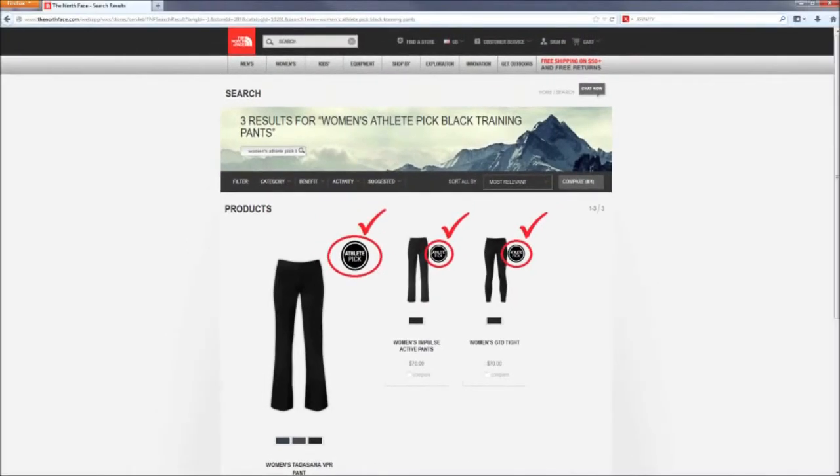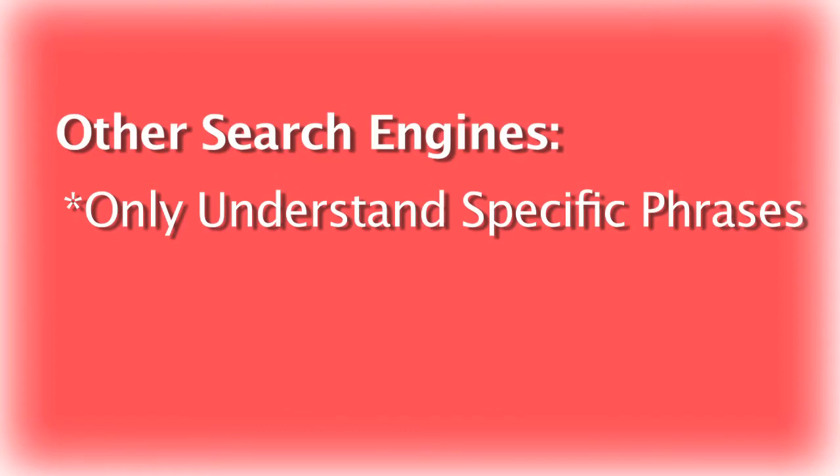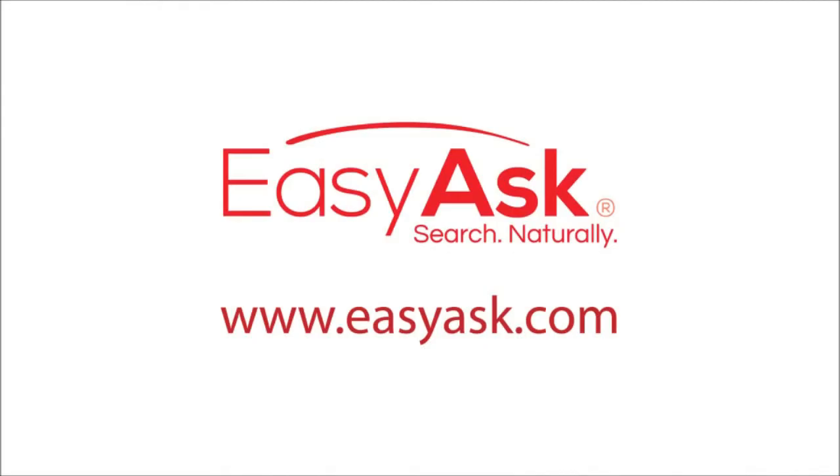Some search technologies claim to support natural language. In reality, these engines only understand specific sets of phrases which they are trained to understand and match to specific products. Their natural language has to be hard coded to your site. Can you imagine hard coding all the different search and attribute combinations from your site? No other e-commerce search offering except EasyAsk combines this deep understanding of the search with intricate knowledge of the e-commerce catalog. And that is why no other e-commerce search engine can deliver the results from your search box that EasyAsk natural language search does.